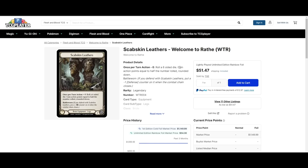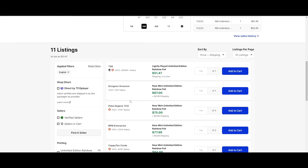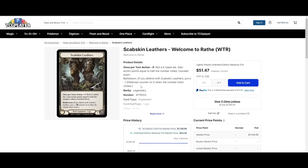Scabskin Leathers has also gone crazy. There's one on the market for $51 — I hope one of my subscribers grabs that — but the next cheapest verified seller is $75. So crazy, but when you print that new Levia card, what do you expect people to do? We're hype, we're ready for it.